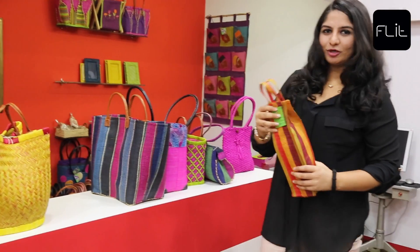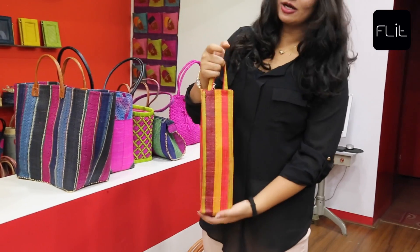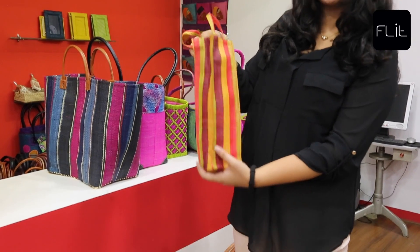Coming to the wine bottle holder — apt for any occasion at any time. We always struggle packing bottles for occasions that we go to, and this seems to be the perfect solution.